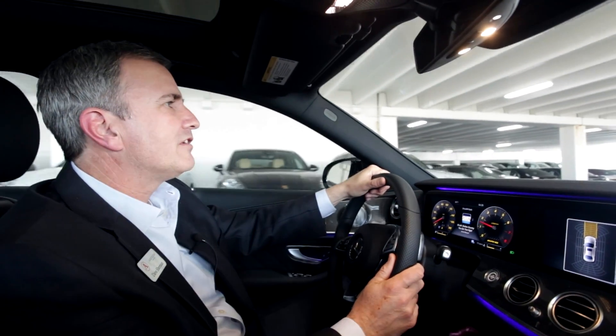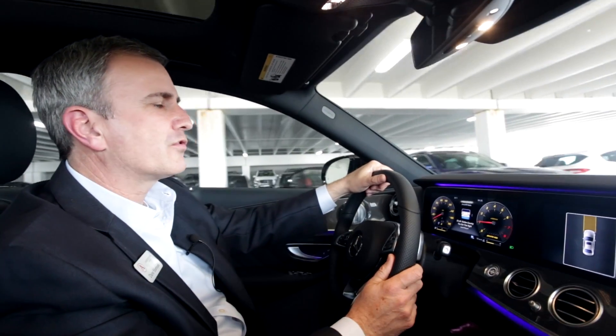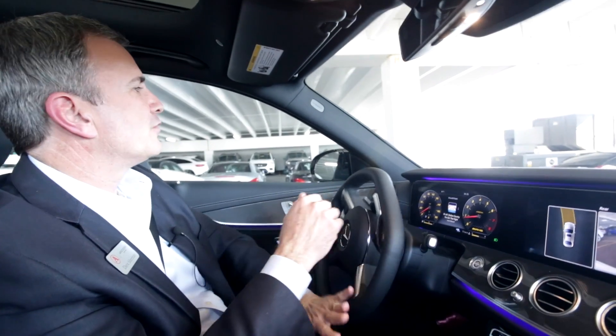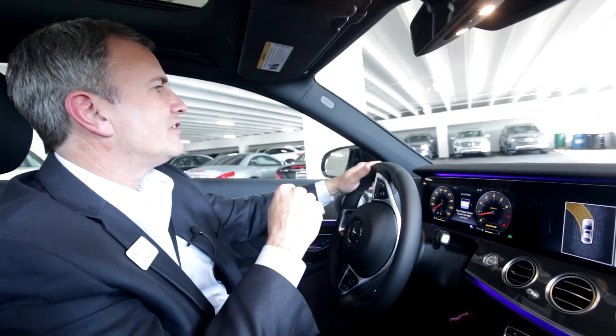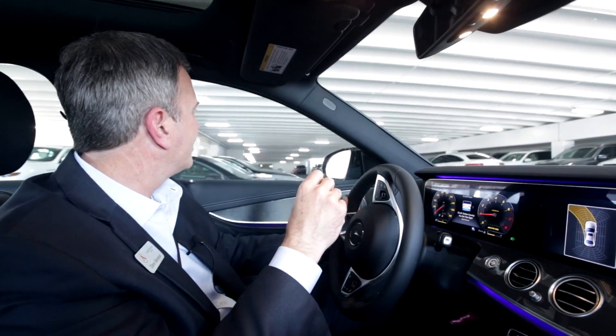So as you're driving, when you're below 20 miles an hour, the system automatically looks for places to park. When it finds a place, you're notified by the screen and a chime, if you have the system settings turned on that way.